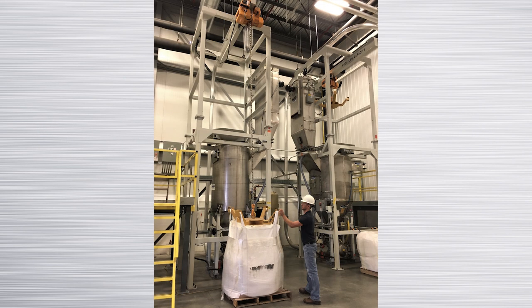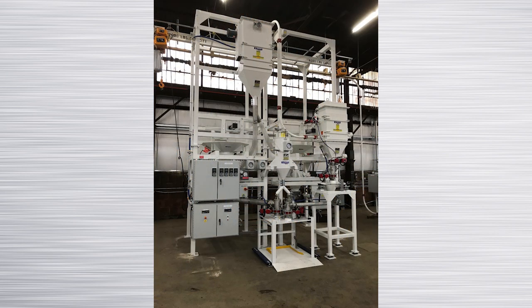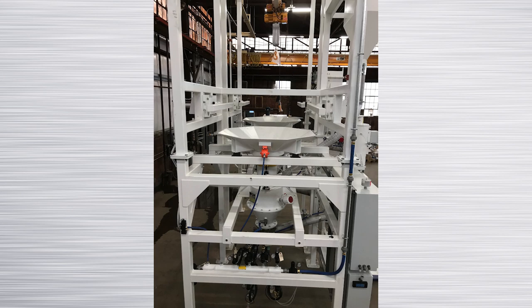Young Industries has been offering bulk bag discharging systems for over 30 years. We design our systems with input from the customer to establish the critical requirements that meet the process needs.